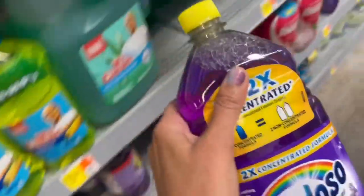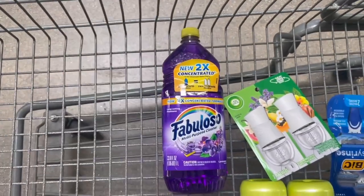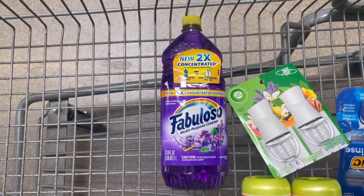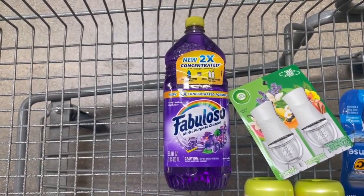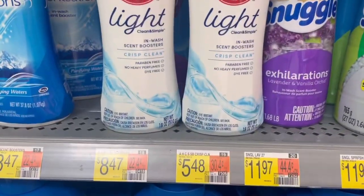The Shopkick offer increased on this Fabuloso, so I'm going to pick one up today. Grab one at $3.47 and submit to Shopkick for 655 kicks back between buy and scan kicks, which is $2.62, making this bottle just 85 cents.